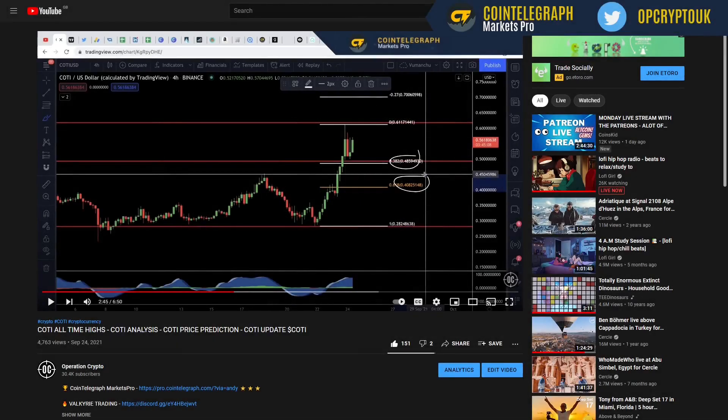This video is in partnership with Cointelegraph Markets Pro. We have Vortex scores and newsquake alerts. If you want to see a full platform review, go over to the front page of my YouTube channel and you'll see the platform review there. I think it's something you should definitely check out if you want to up your trading game.